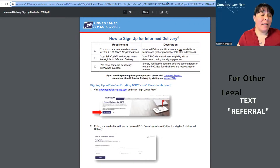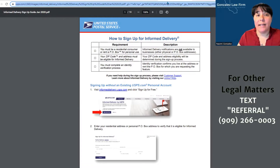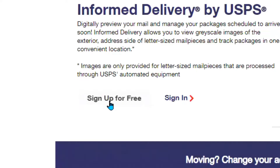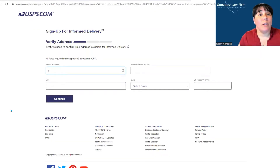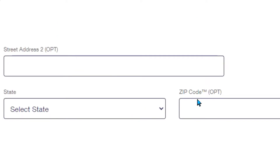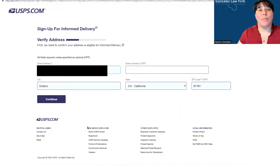This is how you sign up. I will be putting in the description the link to the signup guide and also this website. First, you want to click on 'Sign Up for Free,' and then you're going to want to put in your address — street, city, state, and zip code. Once you're done, you press continue.